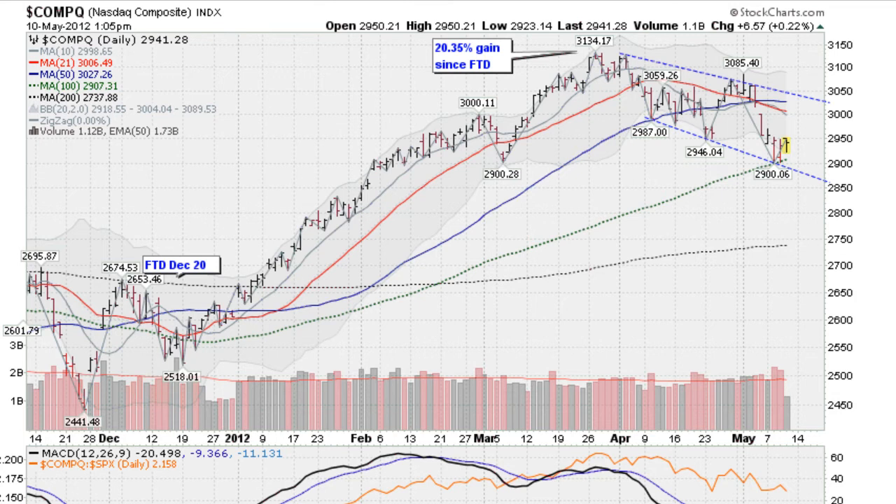Stocks may be getting some support here. There are some signs that maybe this little bit of a pullback we've been going through in the markets may be stalling out here. You'll notice that this green dotted line, the 100-day moving average, has not been penetrated by the NASDAQ. You'll see a lot of heavy volume here on Tuesday and Wednesday, but without further downside progress. So this is called churning. You have two days where you basically don't really make a lower low and get support by this moving average. That's a good sign actually.